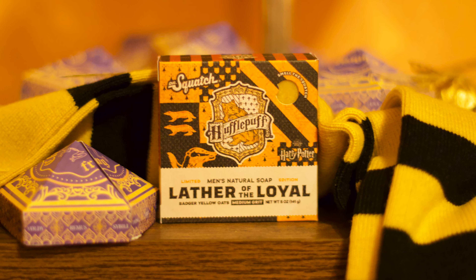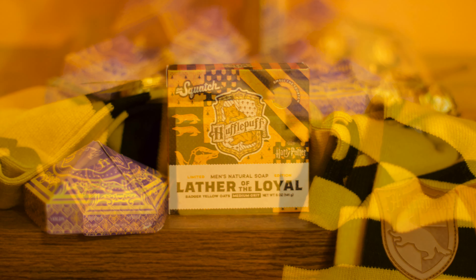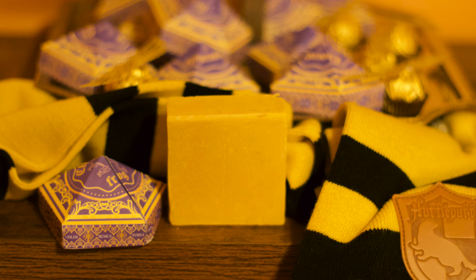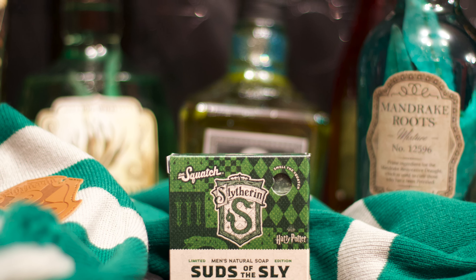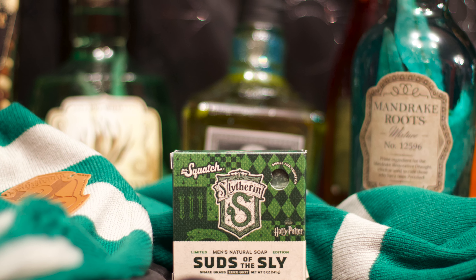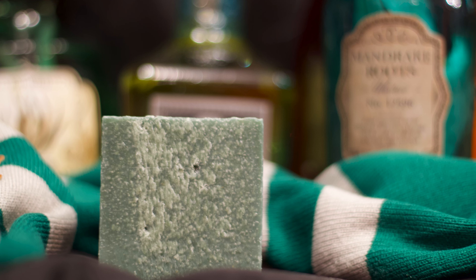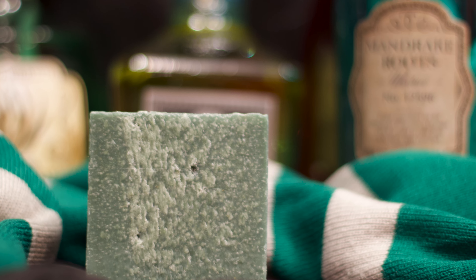One must not forget the humble lather of the loyal. Don't let its simple appearance fool you, for its freshly baked scent is more filling than a feast in the great hall. Now beware of the cursed suds of the sly, for this brick is hexed with nourishing and moisturizing properties. It is said to have belonged to Salazar Slytherin himself, and rumor has it, it just very well may be a Horcrux.